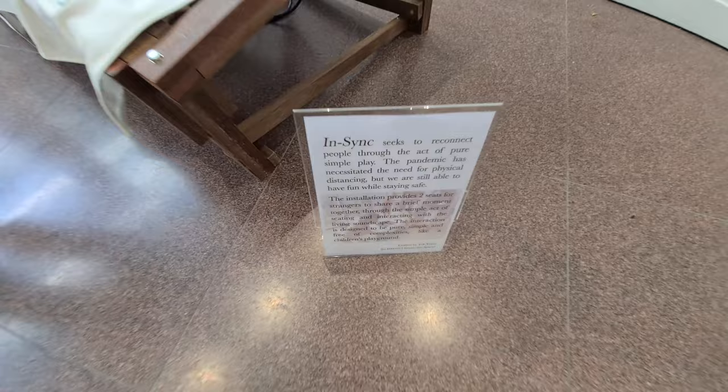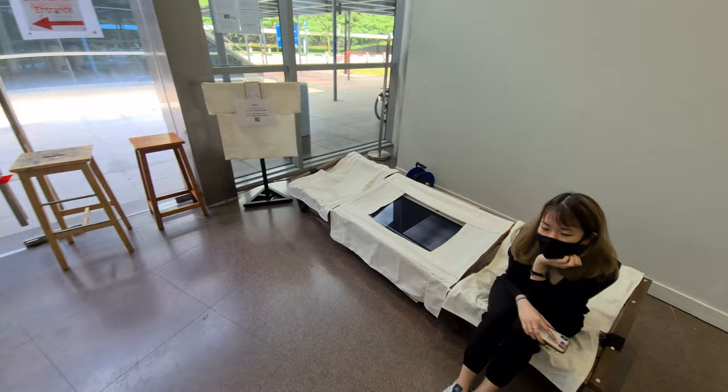Apparently if you sit on this bench, it makes music.